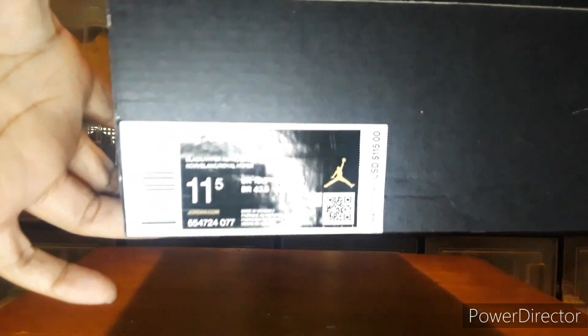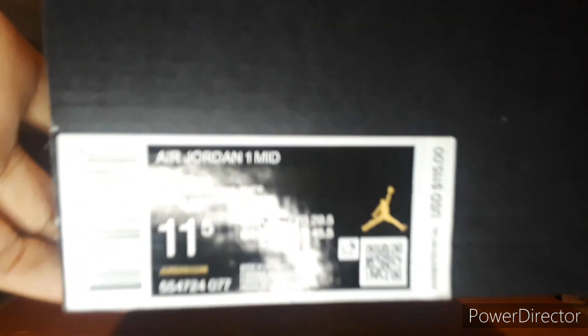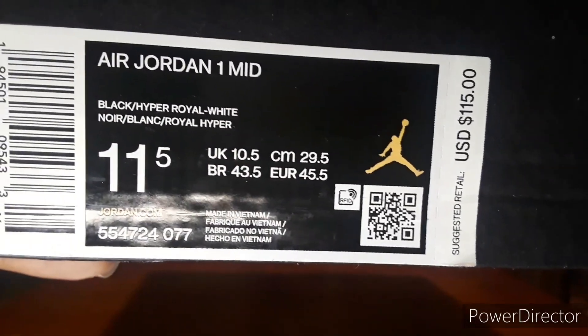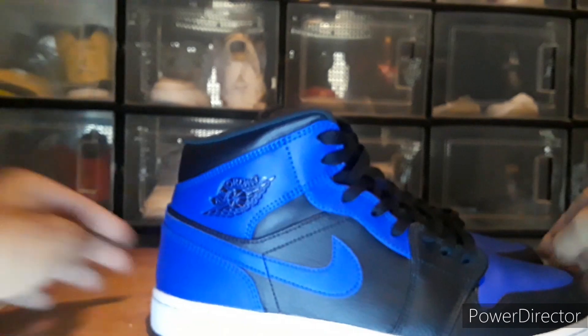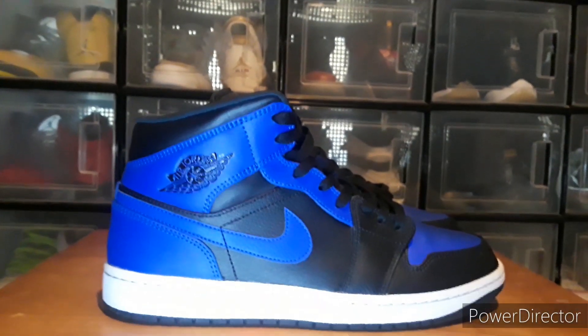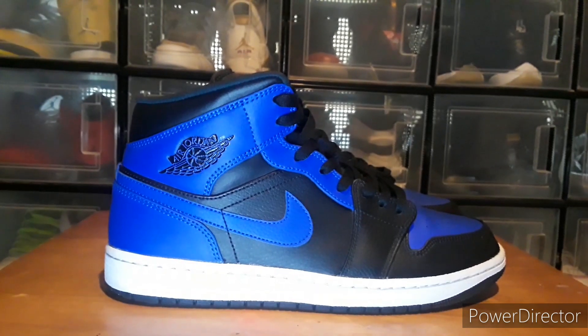These are an 11 and a half. Like I said, I wasn't really looking to pick these up, but for $30 — and as expensive as shoes are nowadays — I went ahead and grabbed them.